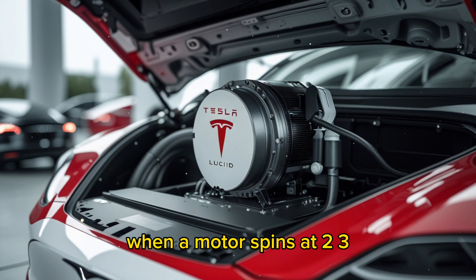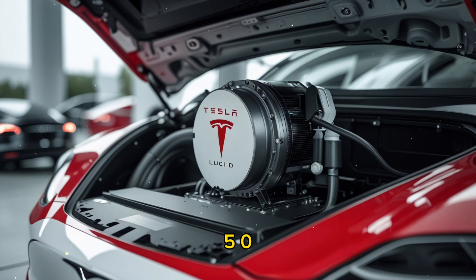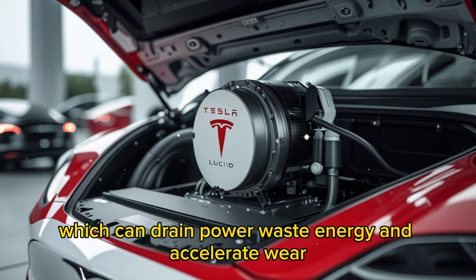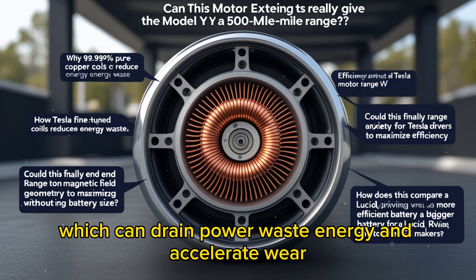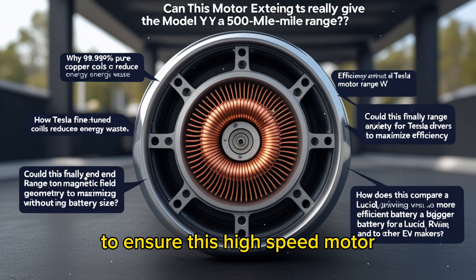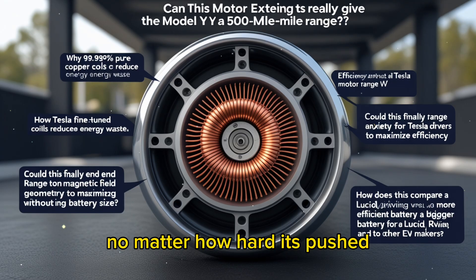When a motor spins at 23,500 revolutions per minute, it generates immense heat, which can drain power, waste energy, and accelerate wear. Tesla has completely overhauled the cooling system to ensure this high-speed motor remains at peak performance no matter how hard it's pushed.